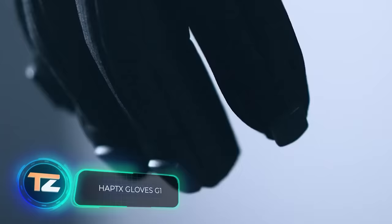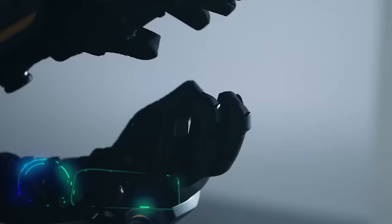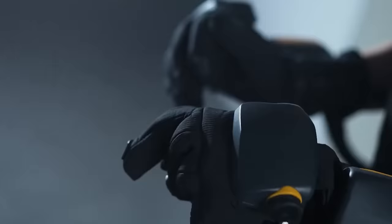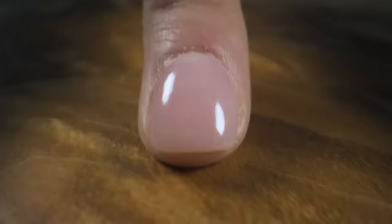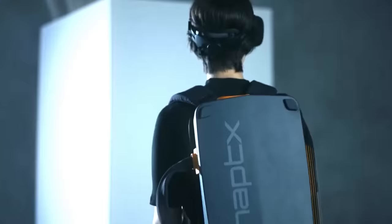The industry's most advanced haptic gloves are now available in a lightweight wireless package. Created by a team from the United States, this is a solution for companies — ordinary users will be deterred by the $5,500 price tag plus a $500 monthly subscription.